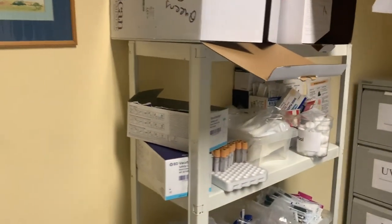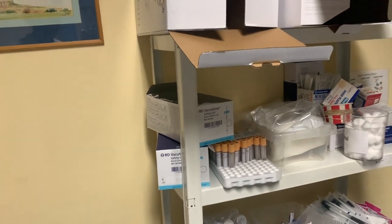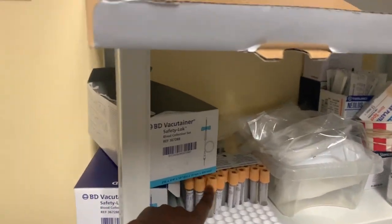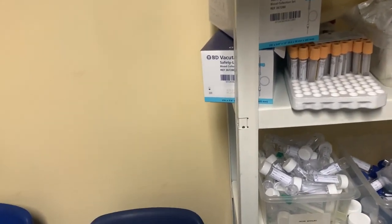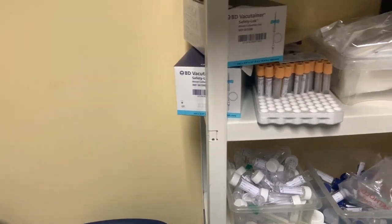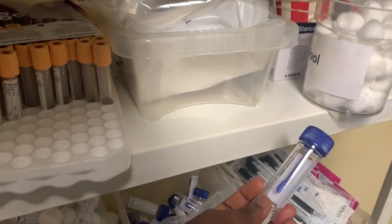I've got this little shelf here where we have all the things that I might need. It's very unlikely that I'll be taking bloods as a GP, but a lot of patients come in with water work infections, so I tend to give that bottle there, and then we use this bottle for stool culture.